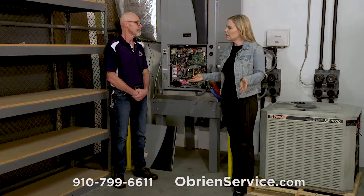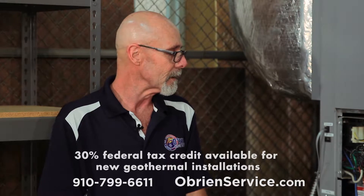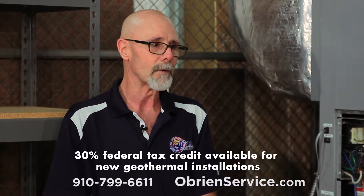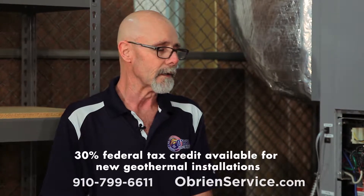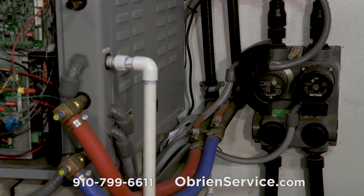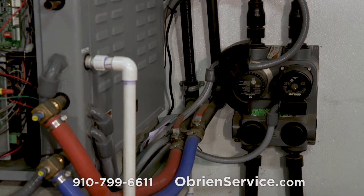Some of the benefits include energy efficiency and the comfort level that it's going to be able to provide. The conventional units have an average age of about 10 to 15 years, where geothermal is going to be 20 to 25 years.